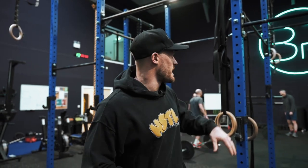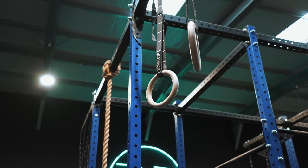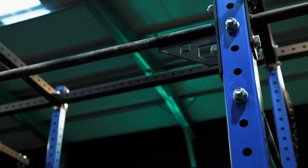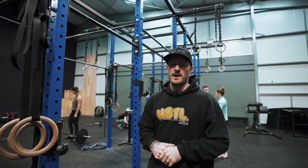They gave us loads of design options and it's custom made. We had a custom colour as well — this blue goes in sync with the blue we've got in the gym, and it looks epic. All the little subtle Black Box logos cut into the metal look cool. There's no wobble. So yeah, awesome bit of kit — favourite part of the gym.